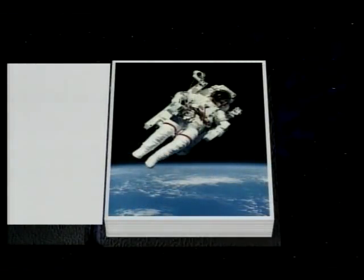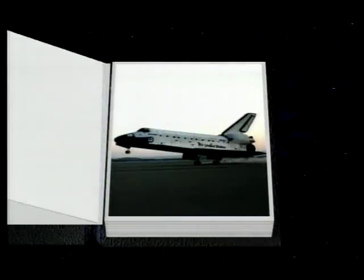It looks like Florida — it is Florida. Main gear touchdown.